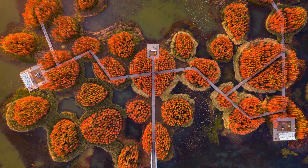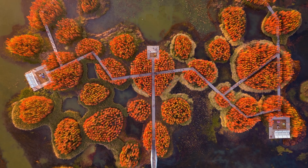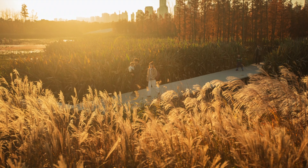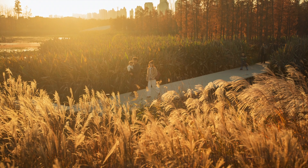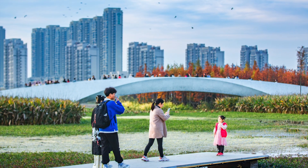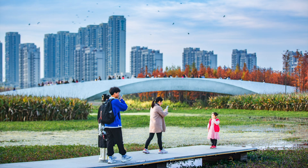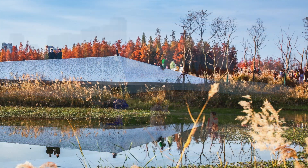The waterfront at the periphery of the park, with its flood-resilient boardwalk, is designed to accommodate 20-year floods and provides a recreational zone with natural playgrounds, beaches, fountains, and lawns. There are also terraced constructed wetlands designed to filter urban runoff.